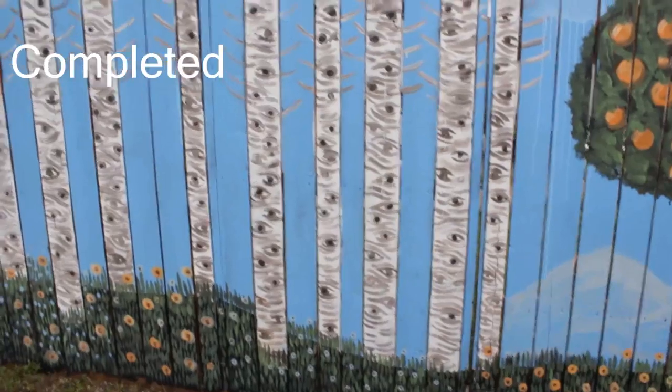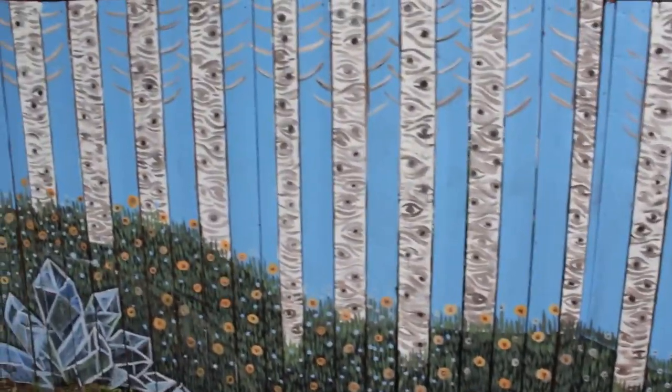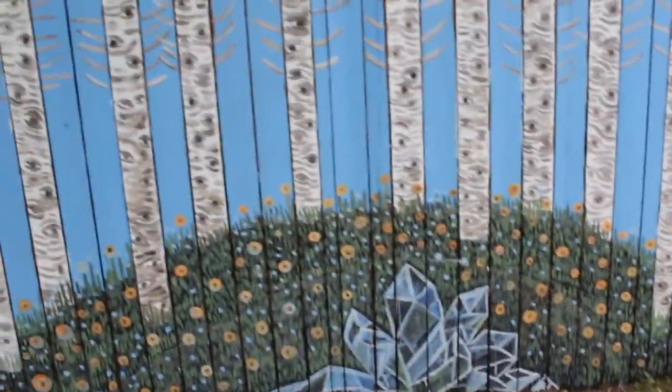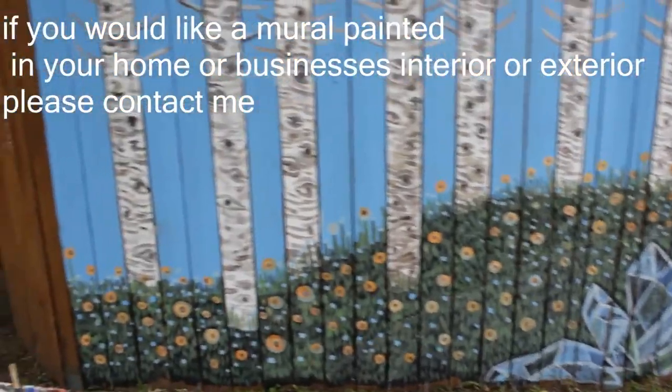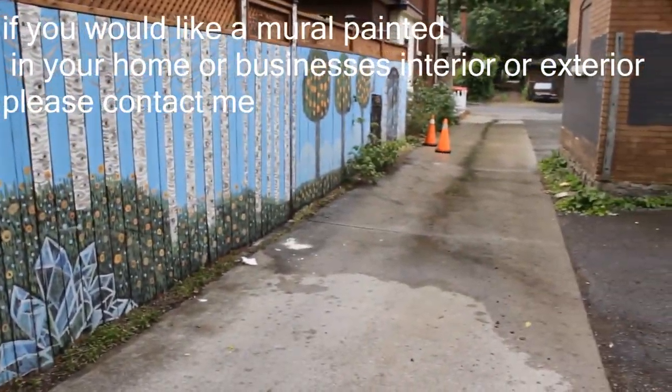And then we step over here to the birch tree forest, where there just happens to be a pile of crystals in the center of the forest here. And this is the mural, all the way down the alley.